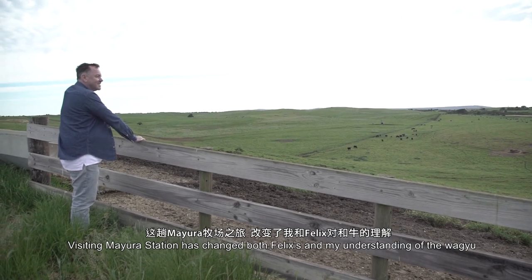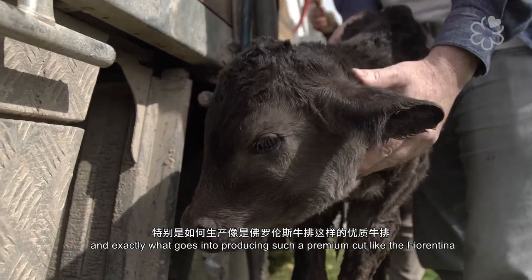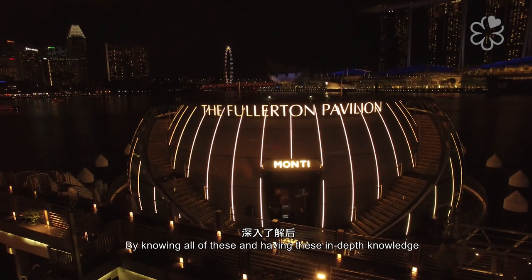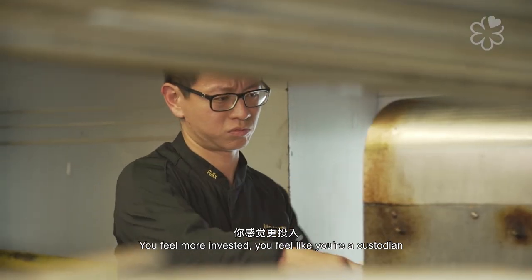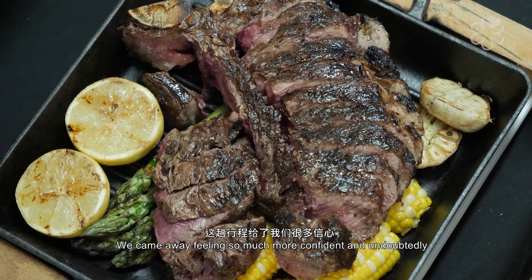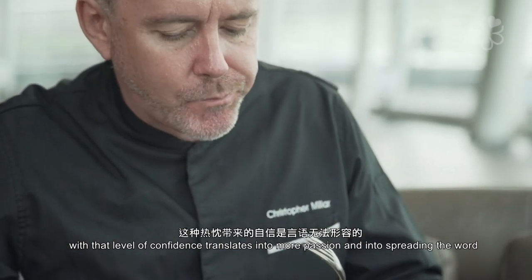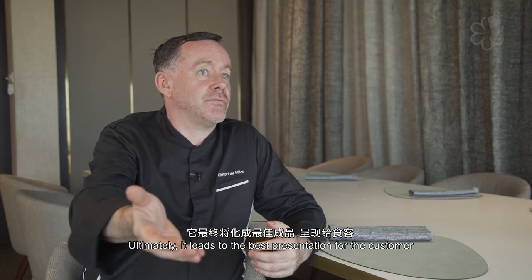Visiting Mayura station changed both Felix's and my understanding of the Wagyu and exactly what goes into producing such a premium cut as the Fiorentino. By knowing all of this and having this in-depth knowledge, it really injects a whole different level of passion. You feel more invested, you feel like you're a custodian of the produce. We came away feeling so much more confident, and undoubtedly that level of confidence translates into more passion, more spreading the word, and ultimately the best presentation for the customer.